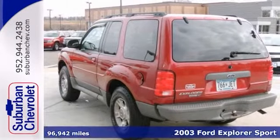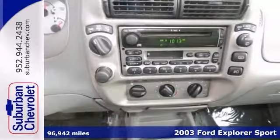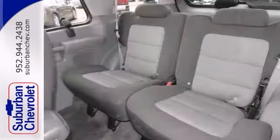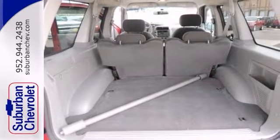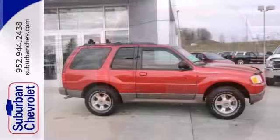You can't go wrong with this 2003 Ford Explorer Sport XLT. With four-wheel drive, a CD player, and air conditioning, it's bound to sell fast. You'll even get keyless entry, and the aluminum wheels and tinted glass only make it more appealing. Come take a look.